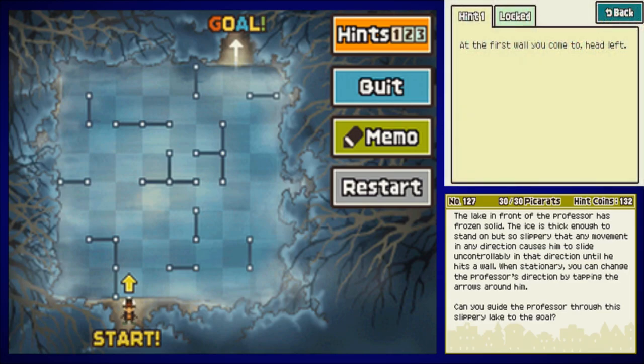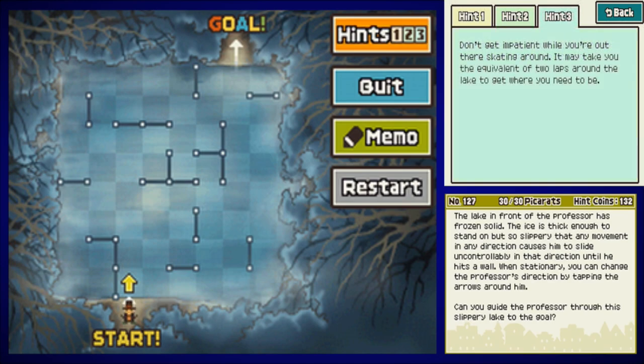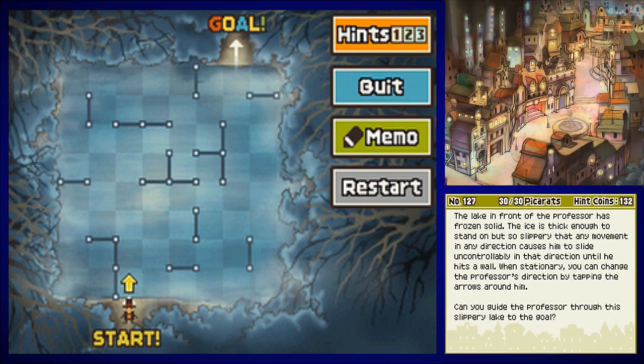Hint one: at the first wall you come to, head left. Hint two: your next move should be to head up toward the top of the screen. Hint three: don't get impatient while you're out there skating around — it may take you the equivalent of two laps around the lake to get where you need to be. The solution is to slide up, then down, then right, then up. Up, then down, then right, then up. And then left, down, right, down. Left, down, right, down. And then right and up.